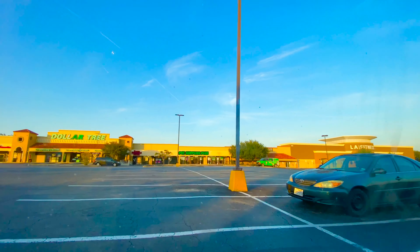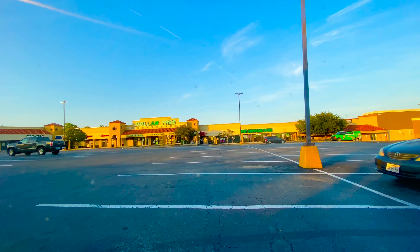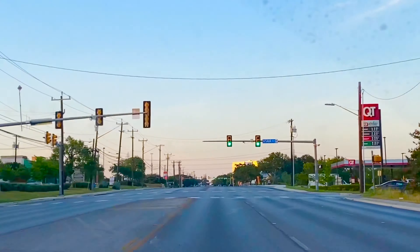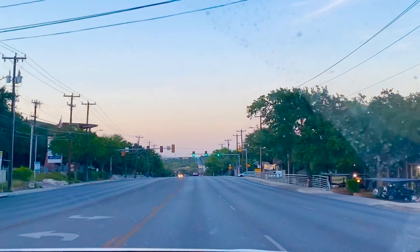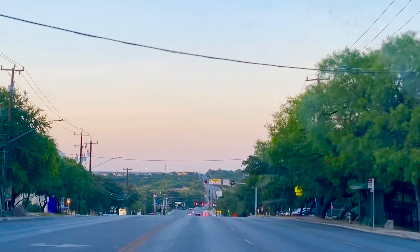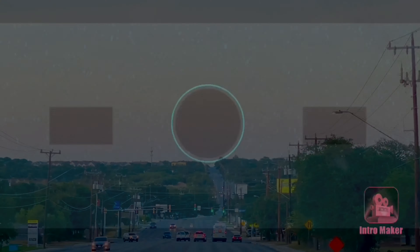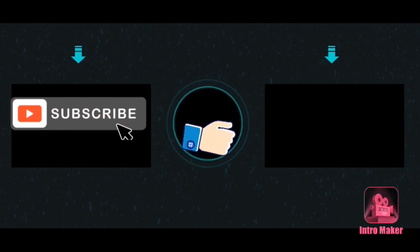I am happy to have a great time here at Dollar Tree. If you like this video, please like and subscribe, and tap the bell icon for the next video. Take care and bye.